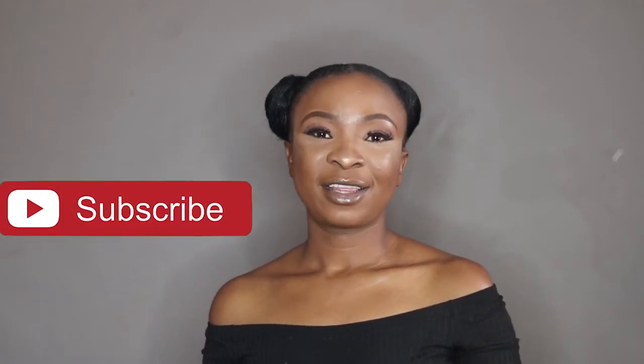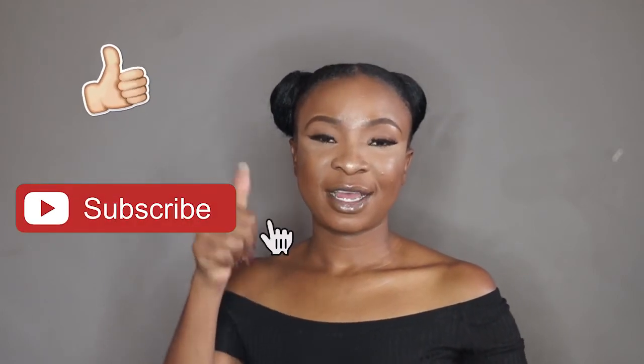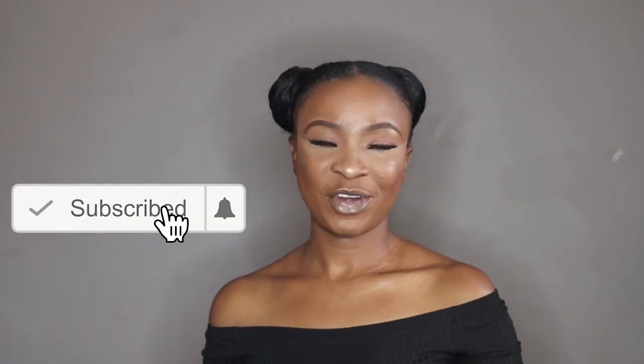If you're interested, I will leave all the information in the description box below so you can check them out. If you liked this video, don't forget to give me a thumbs up and subscribe to my channel if you haven't already. I'll see you guys in the next one — bye!